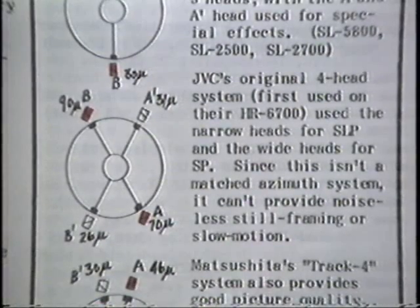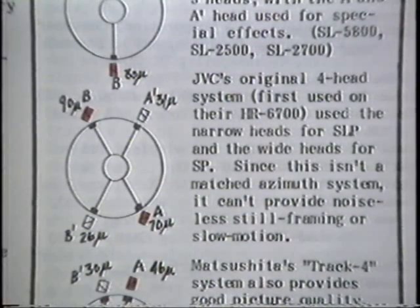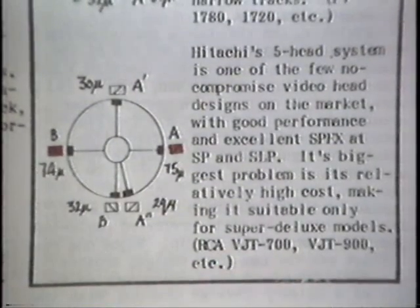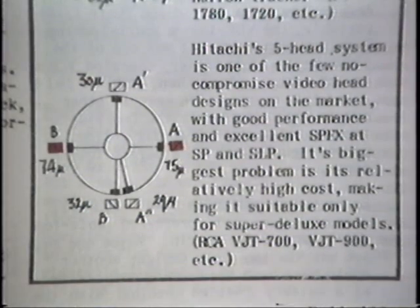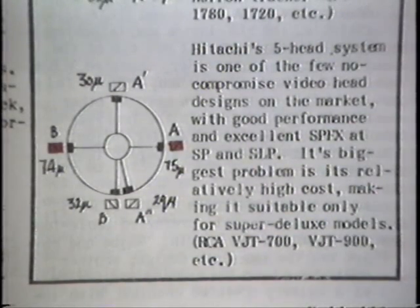Here's a JVC system which uses four heads, somewhat the same way my Toshiba does. The heads have different gap sizes — bigger gaps are for the SP speed and smaller heads are for the SLP speed. Here's another four-head system, and actually there are three different sizes in this one. This is a five-head system used in Hitachi and RCA VHS machines: they use an A and B head on the extreme left and right for regular video, and the other three heads are all for special effects — so you can have special effects in both SP and SLP speed.